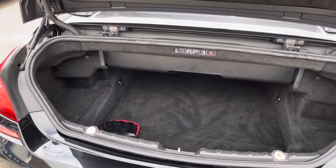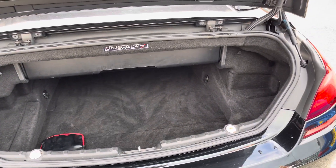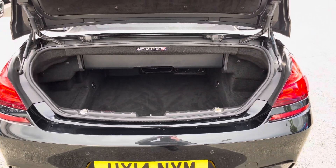In the boot you will find 300 litres of space, and you've got a nice wide opening so you can easily load things in and out of the vehicle.